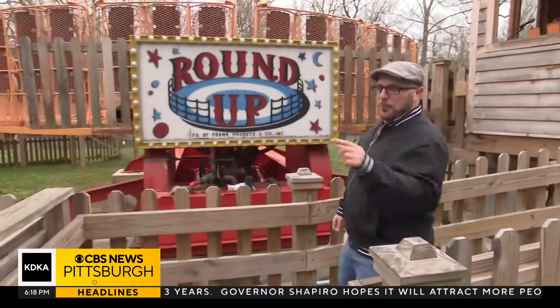Opening day is May 18th. For more information on this story, head over to our website, kdka.com. Reporting at Idyllwild Park, Chris DeRose, KDKA-TV News.